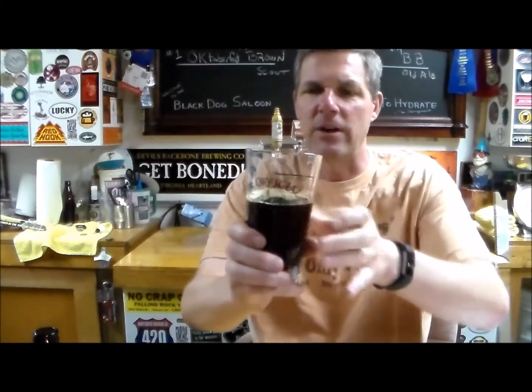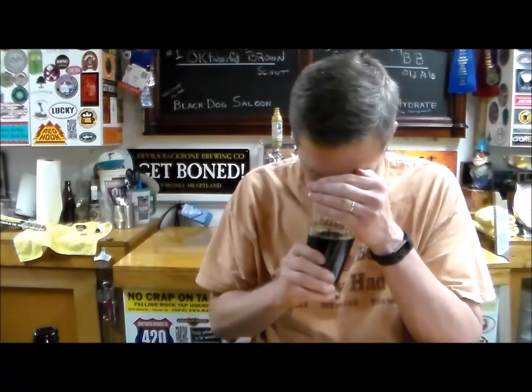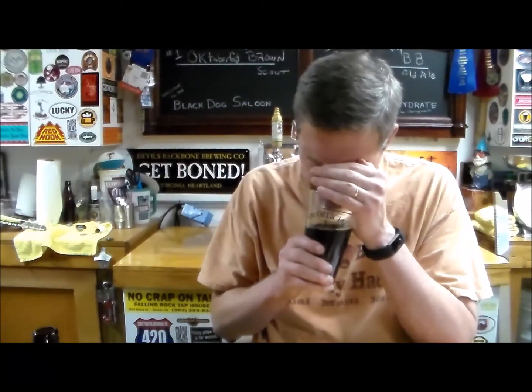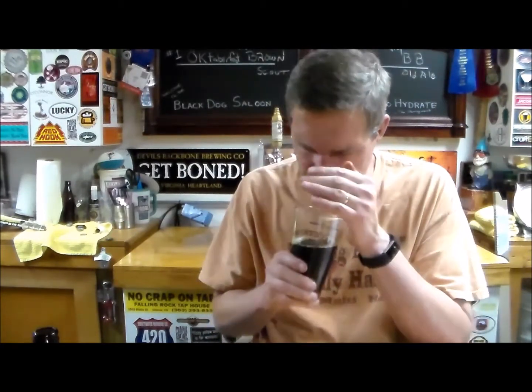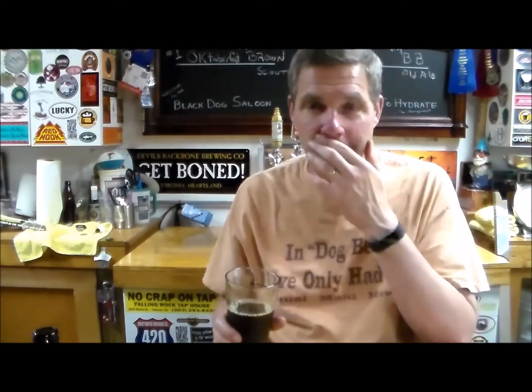Carbonation is lacking on this one — the carb is kind of missing. Let's get a whiff. Smells of slight yeast. Not getting much malt, not getting hops — very, very faint. Let's get a taste — cheers.